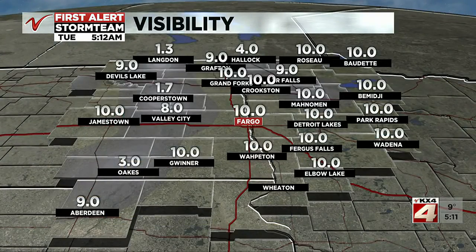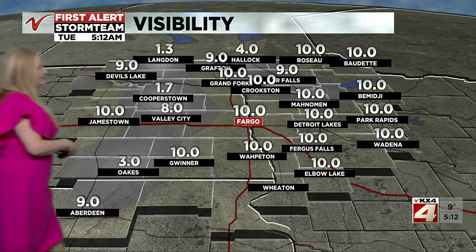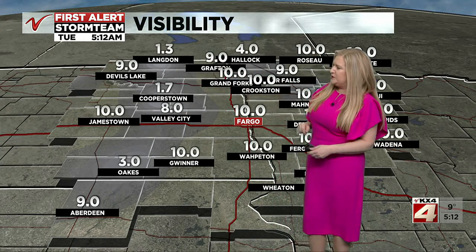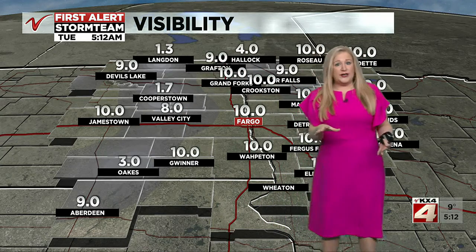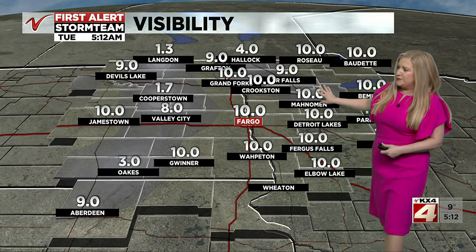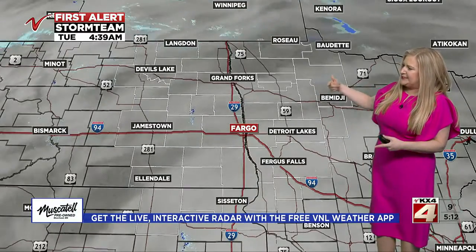Let's take a look at some visibility reports. We've got some visibility down a bit in places like Langdon, back over toward Cooperstown — between a mile to two miles visibility in those locations. Oaks is checking in at about three miles, so we might have a little bit of flurry activity going on in some of these spots. Most of us doing just fine right now, just okay here in the valley with mostly cloudy skies.